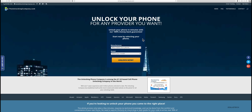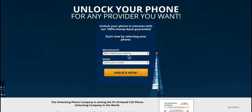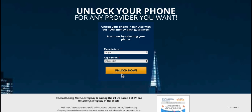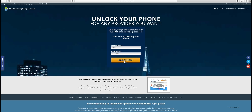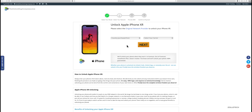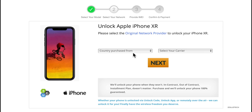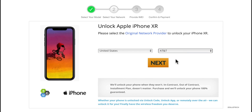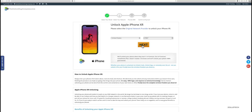I'm at unlockingcompany.com and the first thing I need to do is select the phone manufacturer, so we'll select Apple. Then we'll select the phone model — in this case it's the iPhone XR. We'll click Unlock Now. Now we need to select the country we purchased it from, so in this case it's the United States, and then we need to select the carrier — this one is AT&T. Go ahead and click Next.